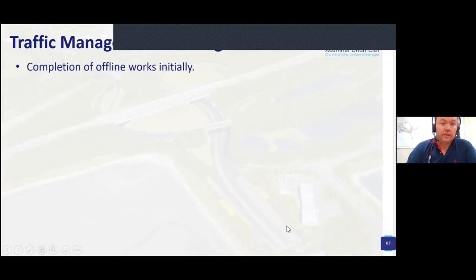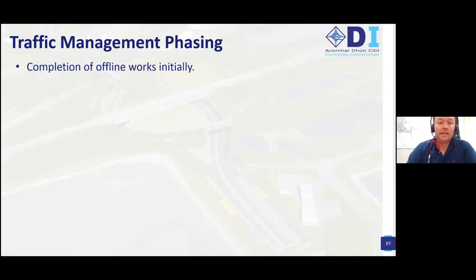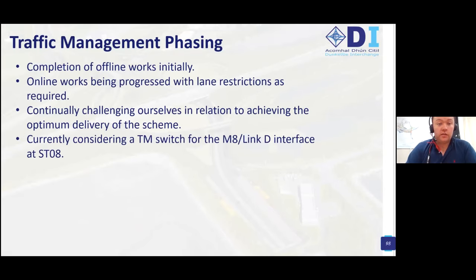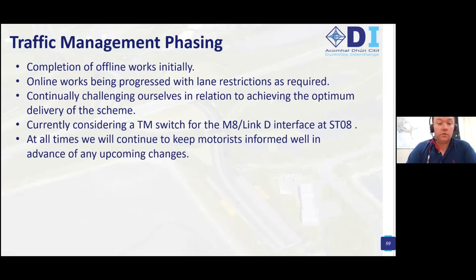Traffic management phasing: the intent is to complete offline works initially, then carry out online works with lane restrictions as required. We're continually challenging ourselves to achieve the optimum delivery of the scheme. We are currently considering a traffic management switch for the M8 and Link interface which we believe will be very advantageous for the scheme in the long term. At all times we will continue to keep motorists informed well in advance of any upcoming changes.